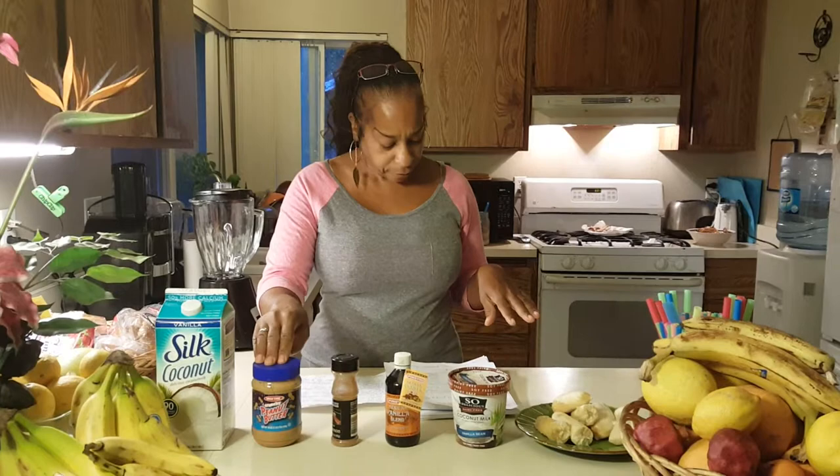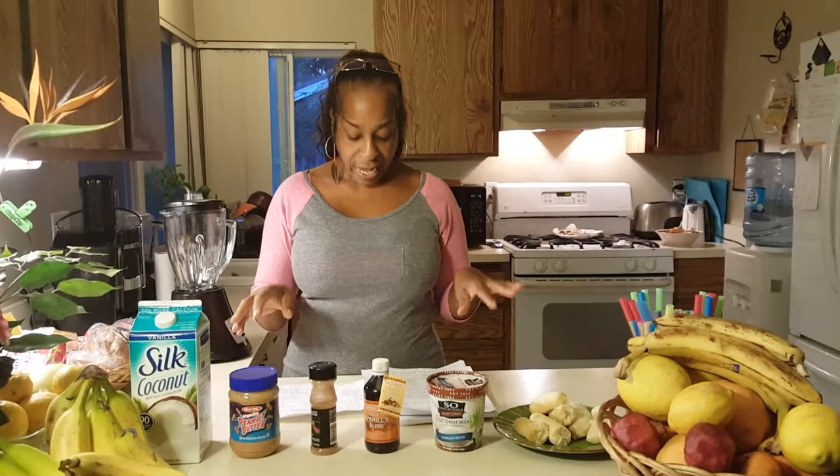And the peanut butter has protein, potassium, vitamin E, and it has fiber for your bowels. It'll also just help maintain a solid, manageable flow out your belly.